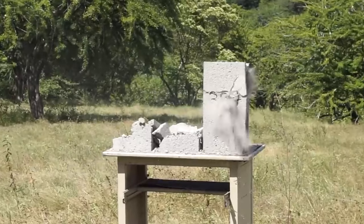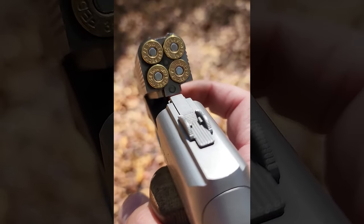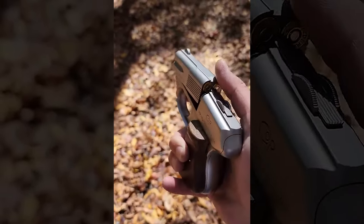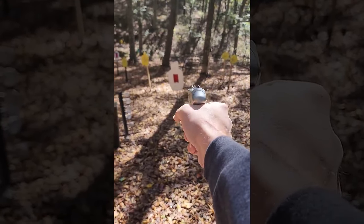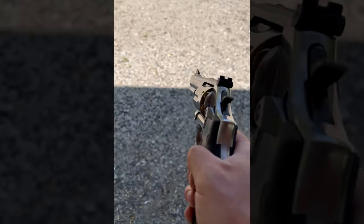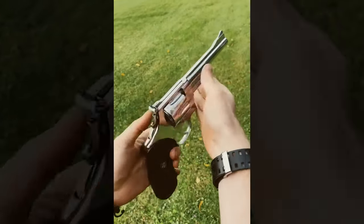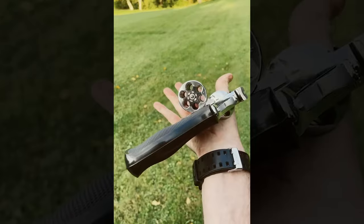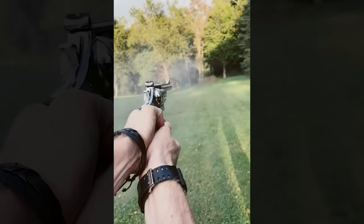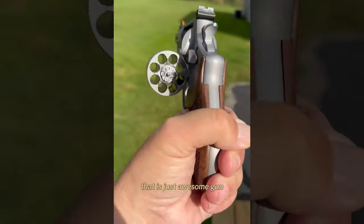The .357 Magnum was introduced in 1934 by Smith & Wesson, developed from the earlier .38 Special. It was designed to offer law enforcement officers a cartridge capable of penetrating car doors and early ballistic vests. The .357 Magnum quickly gained a reputation for effectiveness in self-defense and as a hunting round, its popularity cemented by notable law enforcement and civilian use. Effective up to 100 meters, the .357 Magnum offers versatility beyond typical self-defense ranges. Its stopping power is significant, with muzzle energy ranging from 540 to 780 foot-pounds depending on the load. This power advantage does come with sharper recoil, which can be challenging for some shooters. However, its performance and the versatility of being able to fire the less powerful .38 Special rounds for practice or reduced recoil make it a preferred choice for those who can handle it.